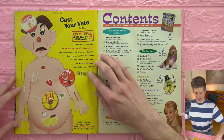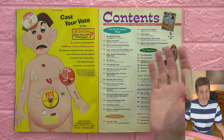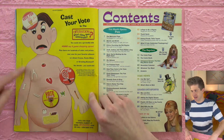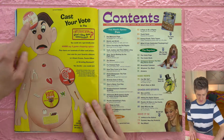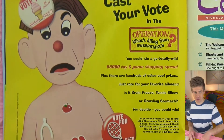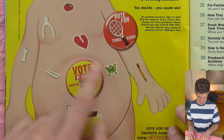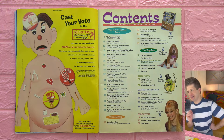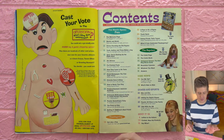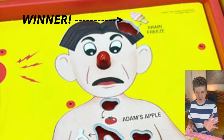There's a sweepstakes over here that's Operation-themed. Operation, I hope you know, is a board game. There's a sweepstakes to pick a new ailment for Sam, who is this sort of genderless nude person that you do the operations on. We can do a brain freeze, tennis elbow, or growling stomach — they're all kind of stupid. I guess I like the brain freeze because you'd pull out those little white pieces with the tweezers, and the ice cream cone — that'd be cute.